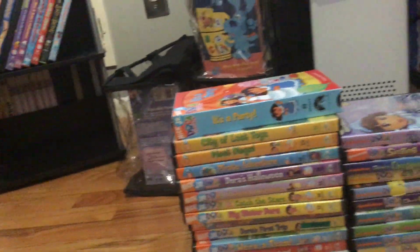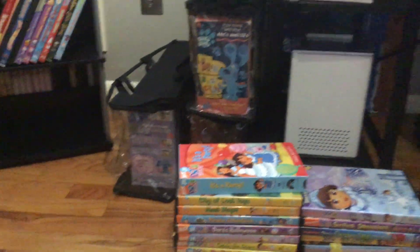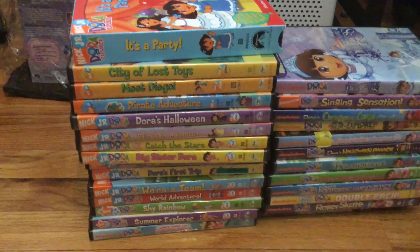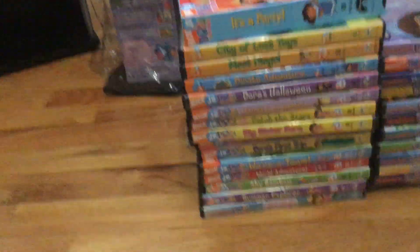Welcome back everyone. Here's another round of my collections. Today I'm going to be showing you my Dora VHS and DVD collection — between the one VHS I have and a lot of DVDs. So I have time for another video, so let's go ahead and begin.